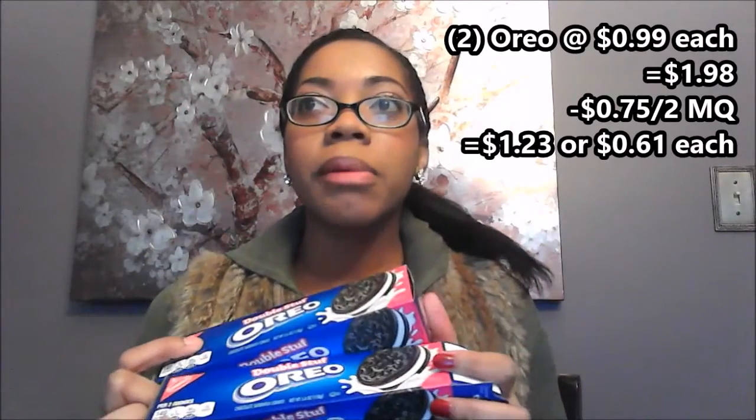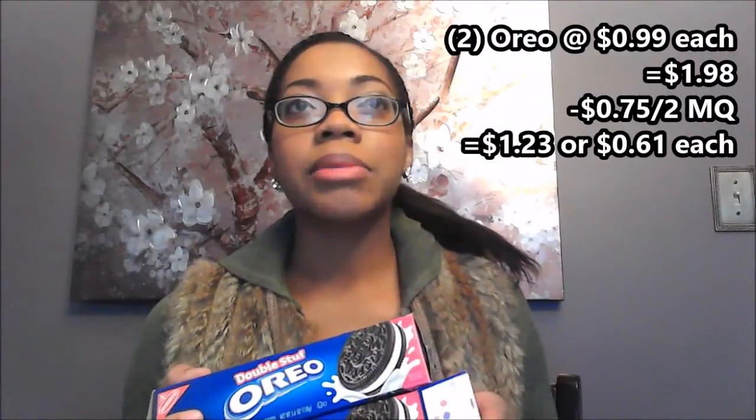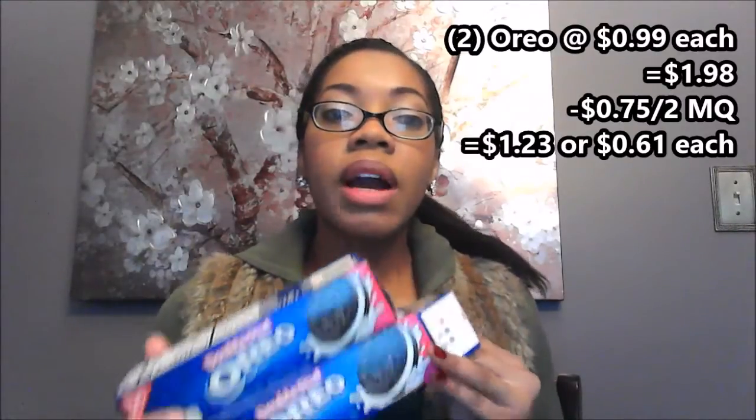These smaller packages of Oreos are on sale for 99 cents each this week. We have a 75 cent off two Nabisco cookie manufacturer coupon — I don't remember which insert I got it out of, but you can check a coupon database to find it. My total before coupons was a dollar and 98 cents, and after the 75 cent coupon I paid a dollar and 23 cents out of pocket.